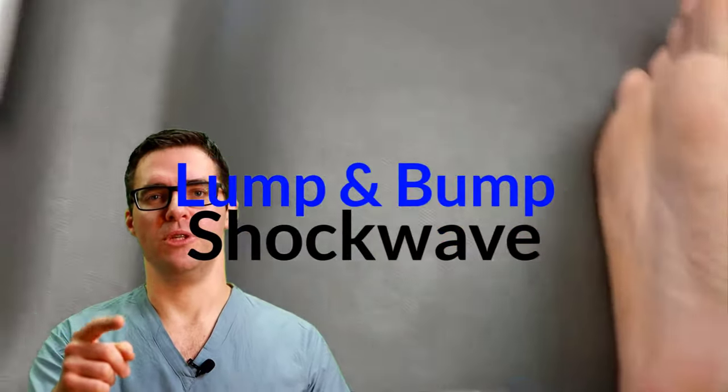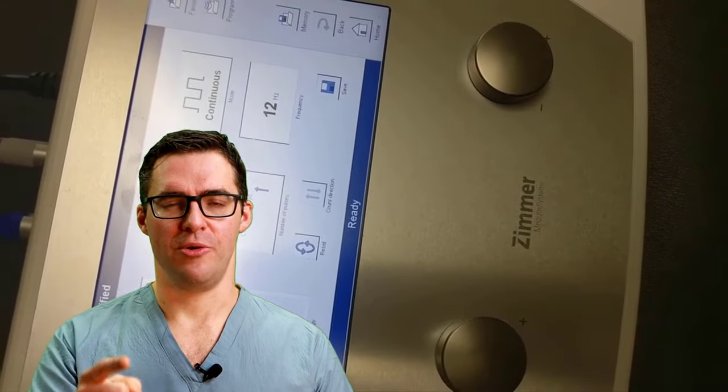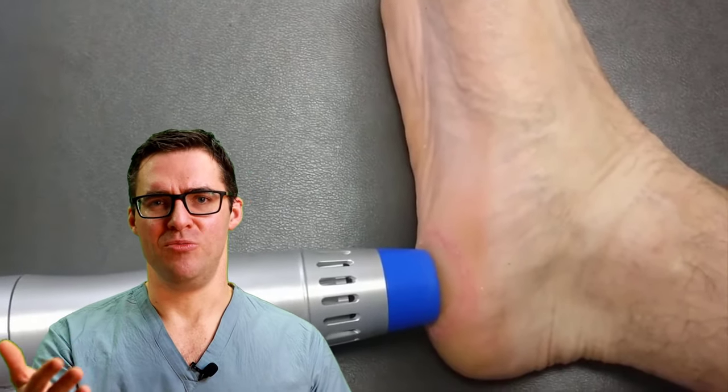Shockwave therapy works really well — I love it. This is actually the number one use for shockwave therapy: breaking up a plantar fibroma in the bottom of the foot. We have it available in our office. Unfortunately it's not widely available and can be expensive.